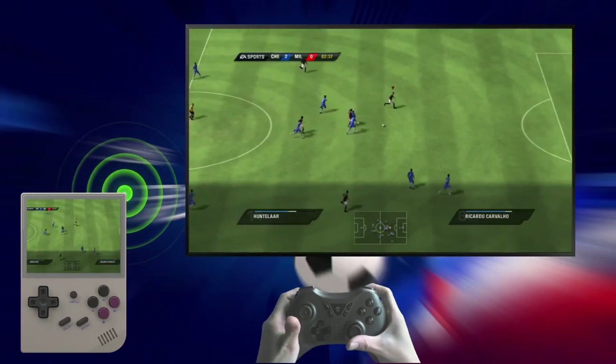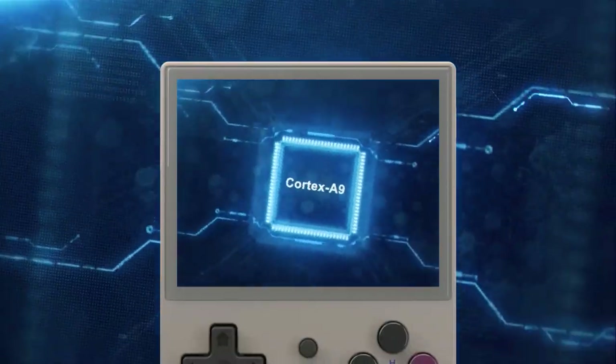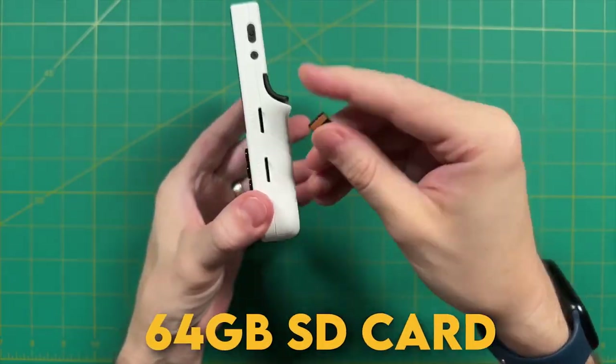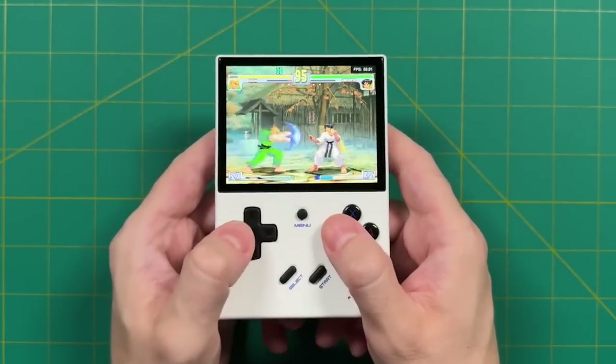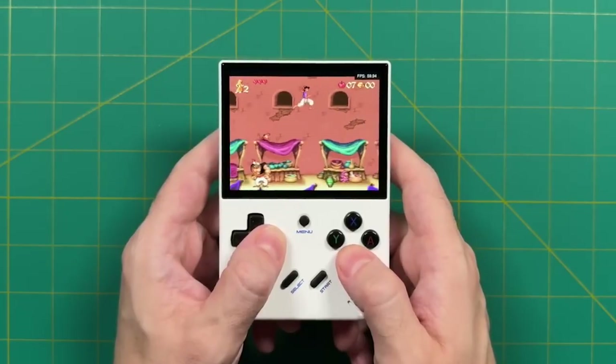And with HDMI outputs, you can even connect it to a big screen for some multiplayer action. Equipped with an ARM Cortex-A9 processor and a 64GB SD card, it comes preloaded with classic games. Plus, you can also download additional games to keep the fun going.